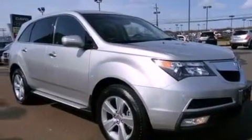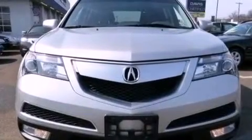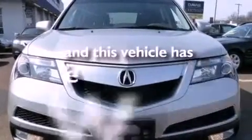Also included are leather seats, an electronic throttle, a rear spoiler, rear impact crumple zones, dual power seats, and this vehicle has less than 24,000 miles.